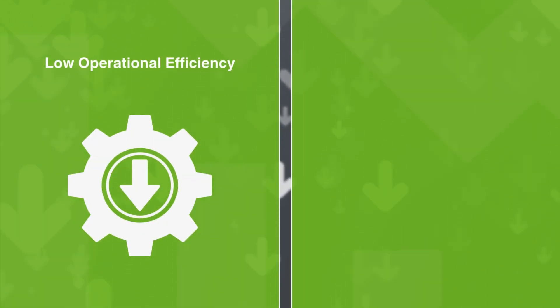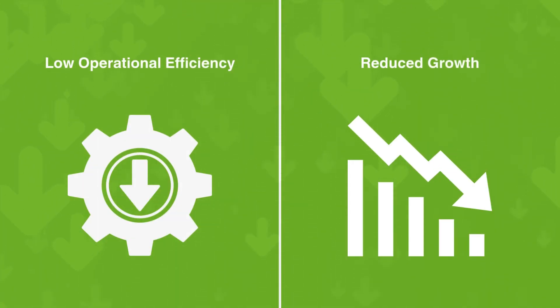Together, these issues reduce operational efficiency and hinder strategic growth.